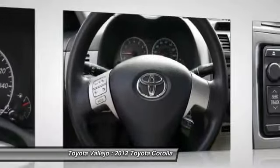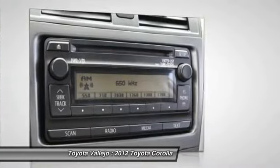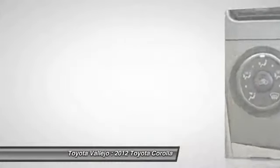A 2010 Consumer Digest Best Buy Award winner. Experience Toyota Vallejo — contact the dealership today at 800-660-5660.